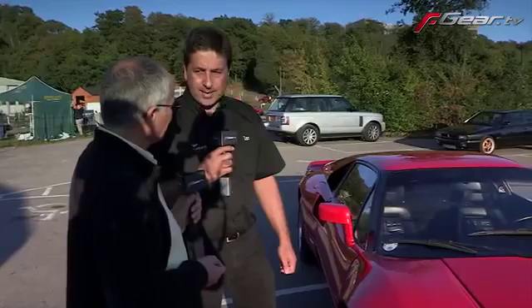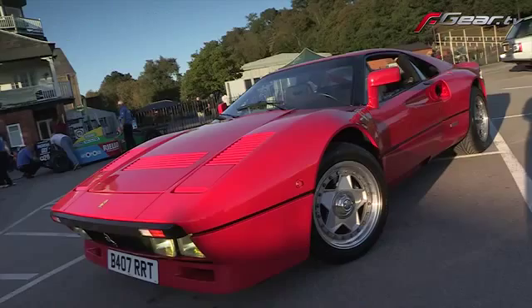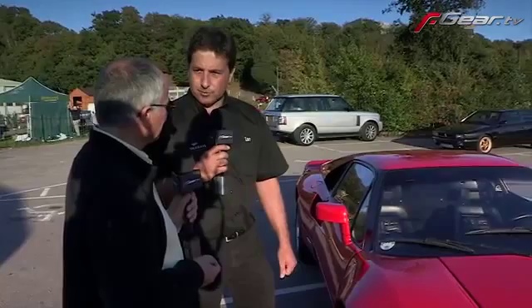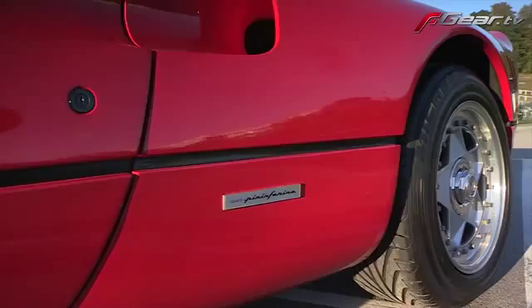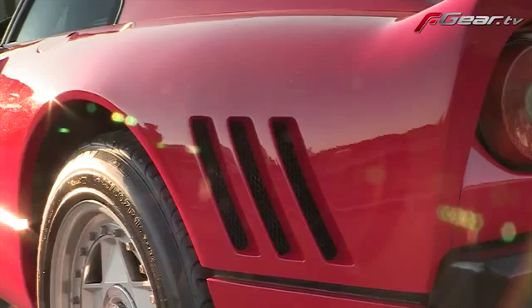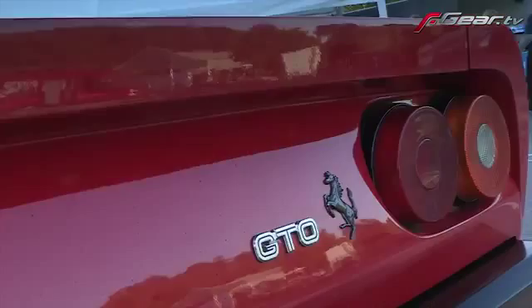This is a rare beast because they only built 272 worldwide. Then they did another one because Niki Lauda was racing for Ferrari at the time - the story goes he had one extra made - so there are 272 or 273 of these built by the factory. Absolutely wonderful. Are they all still in existence?